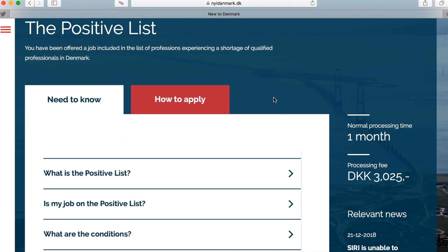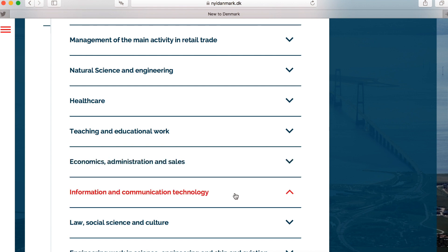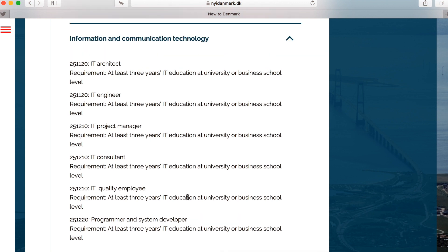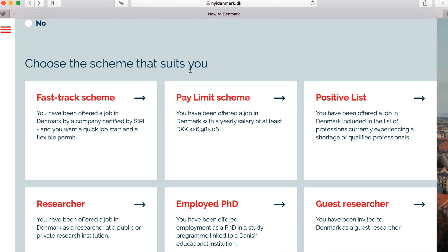The positive list is a bit trickier. You need a job offer in a certain job category. Here you can find all the job positions on the positive list — for example: IT architect, IT engineer, IT project management, IT consultant, IT quality employee, programmer and system developer. These are the kinds of jobs Denmark needs right now. You also need at least three years of IT education from a university or business school.